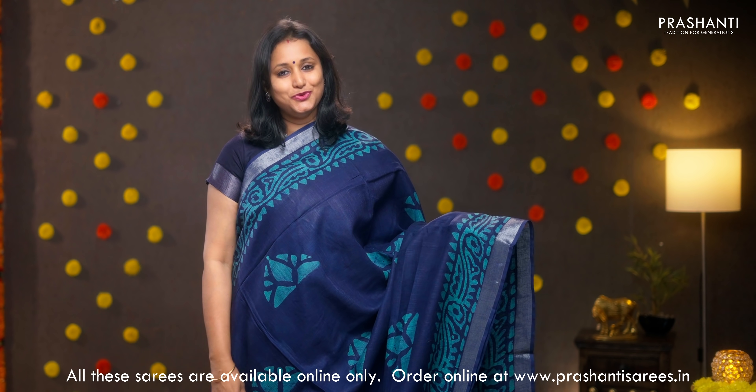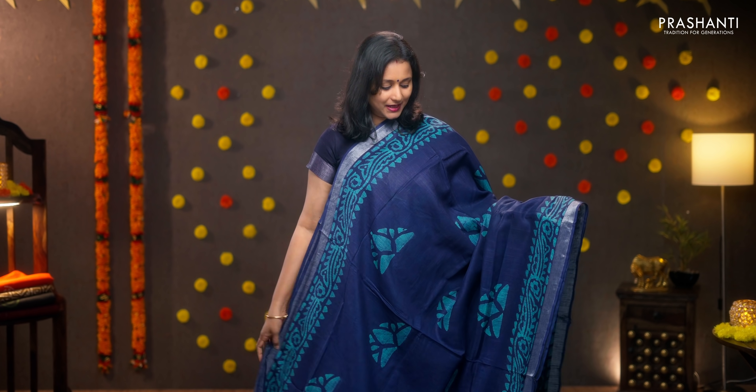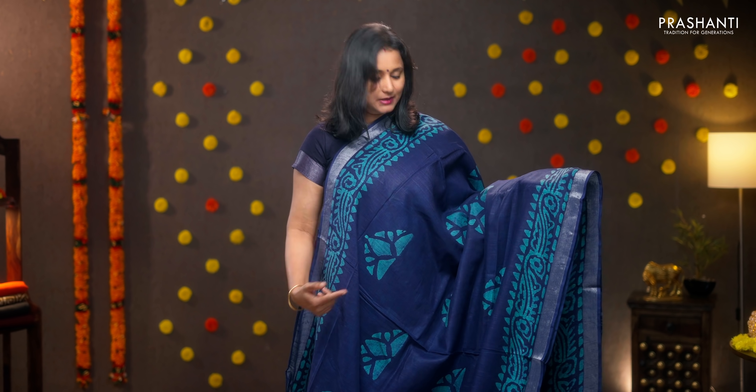Navy blue — beautiful colour again with silver zari borders and batik prints in floral pattern running along both sides of the borders. The middle portion of the saree has got very pretty geometric batik printed buttas running throughout the body. Printed pallu, a plain blouse in blue, priced at 950.